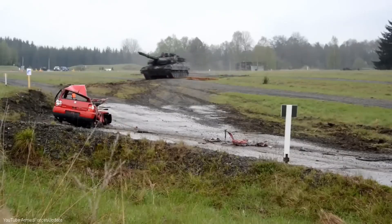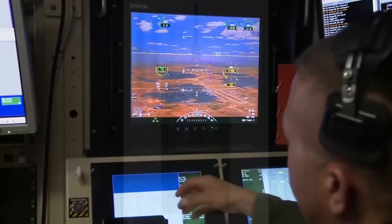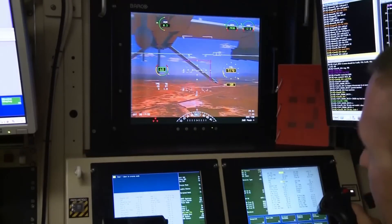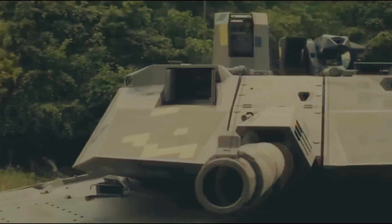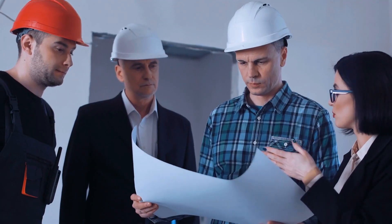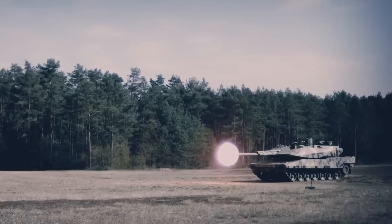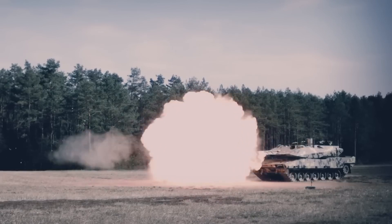But the Panther isn't just about brute force — it's got brains to match its brawn. Imagine a tank with a digital nervous system so advanced it makes your smartphone look like a calculator from the 80s. The KF-51 features a fully digitized architecture that's compliant with NGVA standards. In layman's terms, this tank is smarter than some of the people designing it. It's got decision support systems and automation that would make AI enthusiasts weak at the knees.